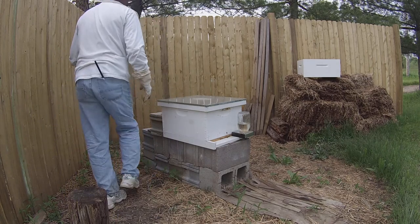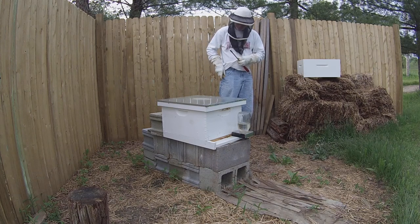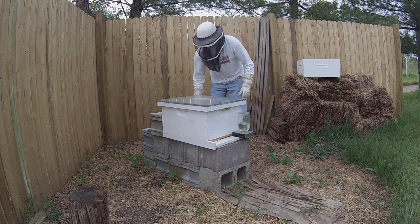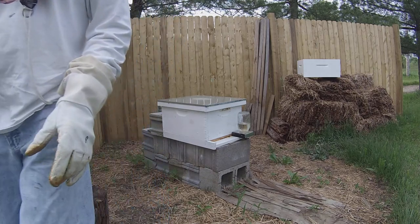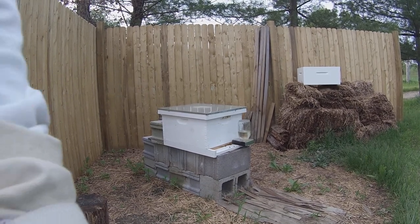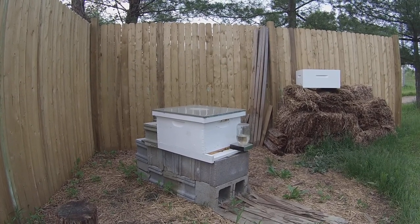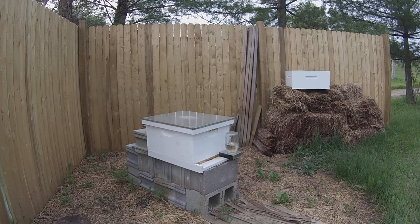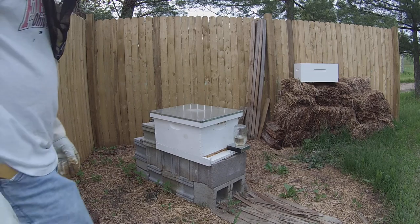Now we're going to move on - we're going to add another brood chamber on top. I brought the smoker with me again today. I'm going to raise the camera up a little bit and see if that doesn't give us a nicer picture. I think we're good enough distance away that that should give us a good picture.